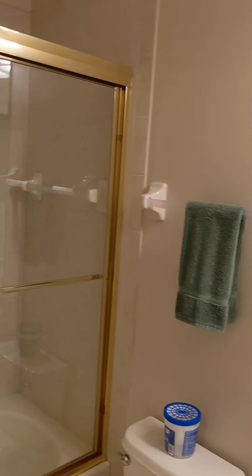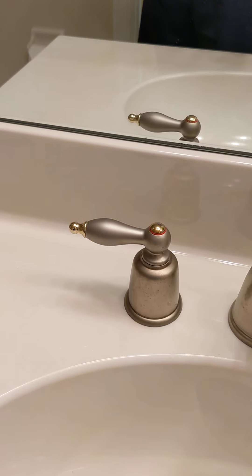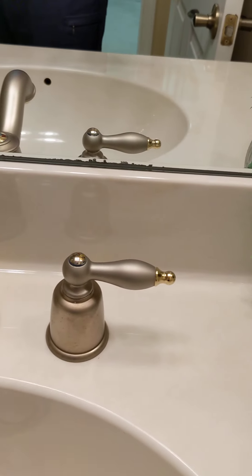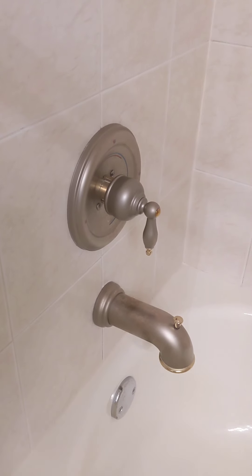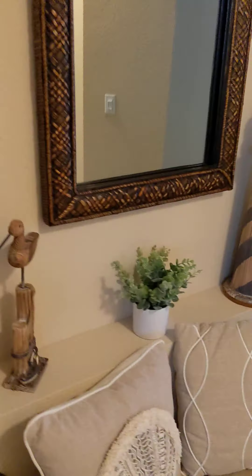Guest bathroom — pretty much the same as the other. It's a gold slider, but it's in great shape. Everything's clean. They have upgraded all their fixtures to this silver and gold two-tone, which will be true in the master bath when we see that as well — kind of a nice little touch. Nice light setup above. And they put a little settee there in the entry.